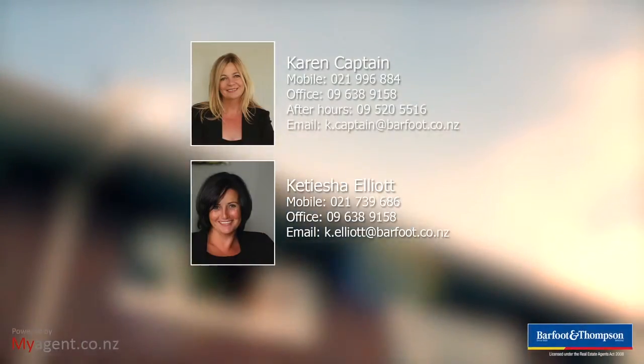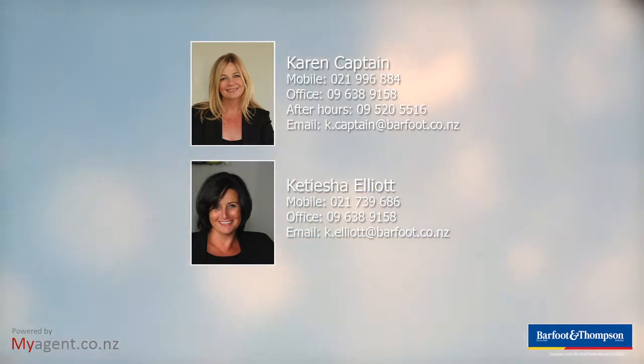Best open home Saturday the 15th of September, 1 to 1:30. Auction on the 26th of September. Don't miss it — you won't be disappointed.